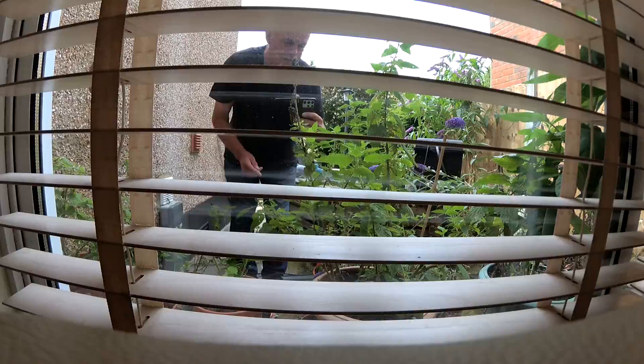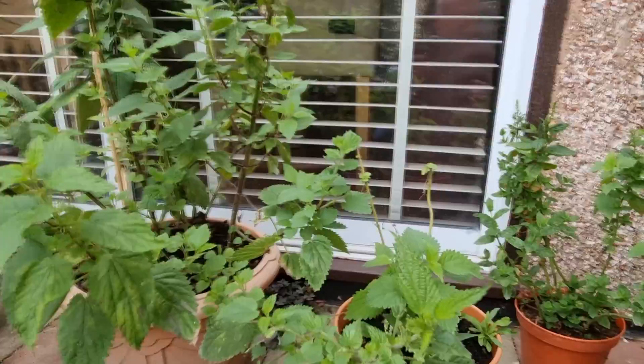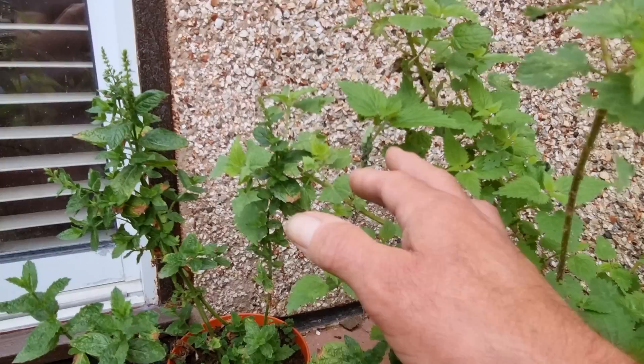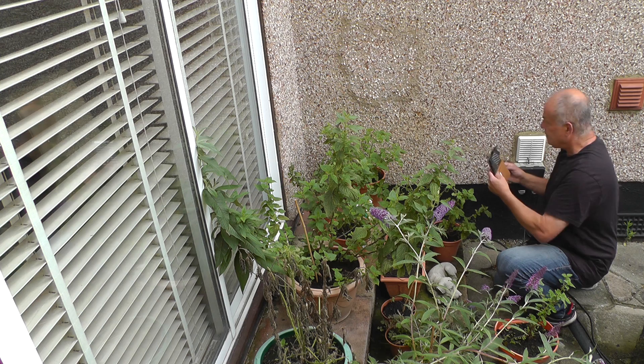That's a typical sign of a nettle being devoured by a caterpillar or caterpillars. Another sign typical of red admiral caterpillars is they make these small tents. They fold the nettles around leaves with silk and they basically live in there and come out just to feed. So look even closer, you can actually see some caterpillars.